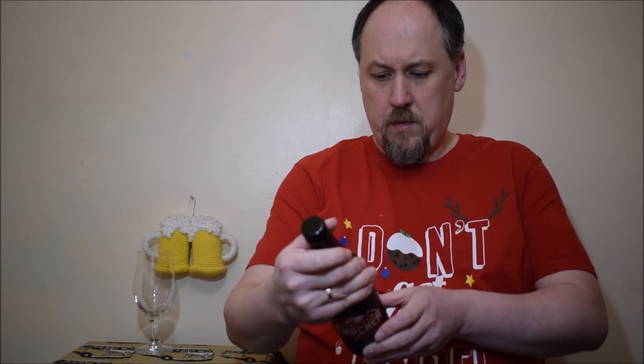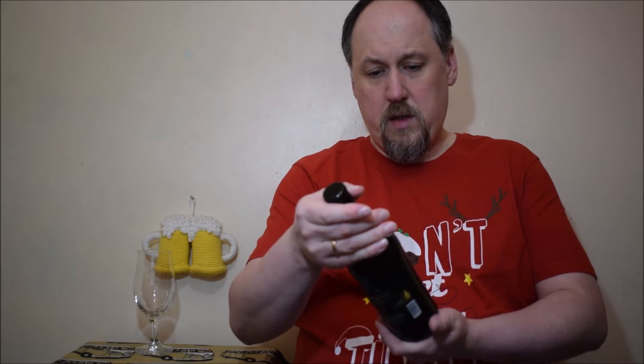Ingredients: water, malted barley, hops and yeast. And that's what we know. Brewed at Badgum Brewery — so they don't brew their own beer. Let's open it and have a try.